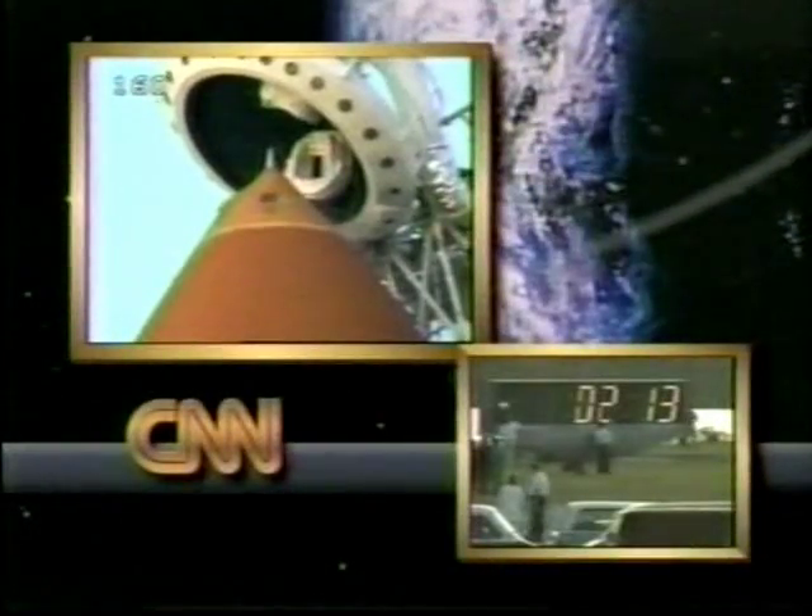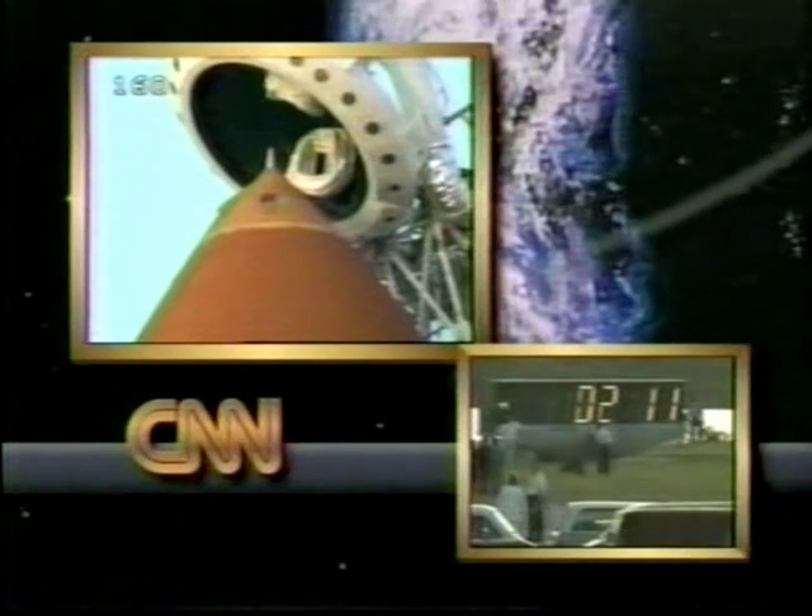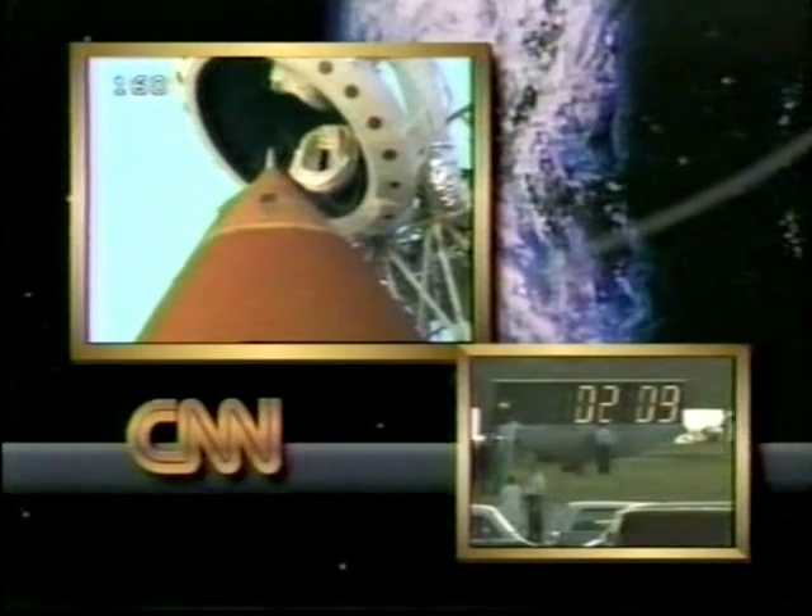The countdown clock has been proceeding well, coming up on two minutes right now. CNN's John Zarella joins us now at the Kennedy Space Center.